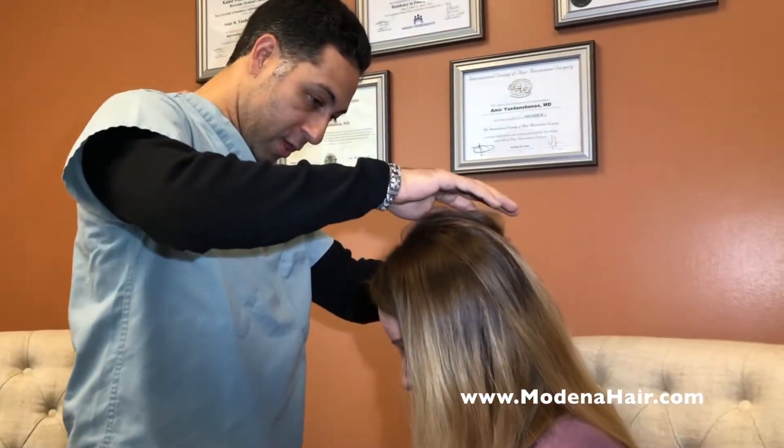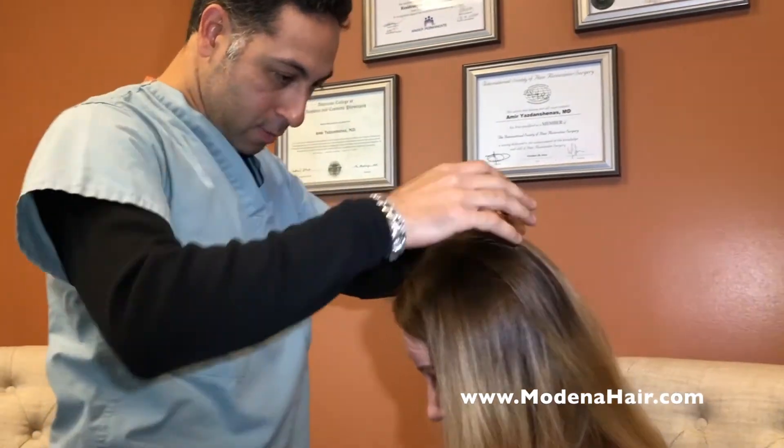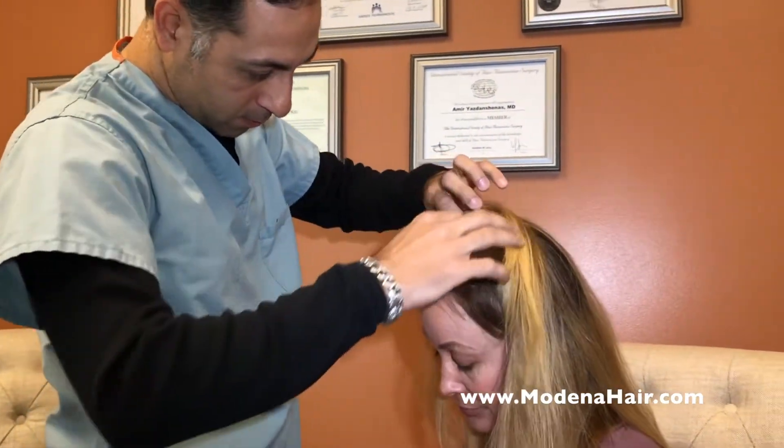Today we will be demonstrating PRP FolliGrow with mesenchymal stem cell procedure for hair loss. Dr. Yazdan's unique PRP FolliGrow method helps patients with hair loss by increasing the hair diameter, reducing shedding, and revitalizing the hair follicles.